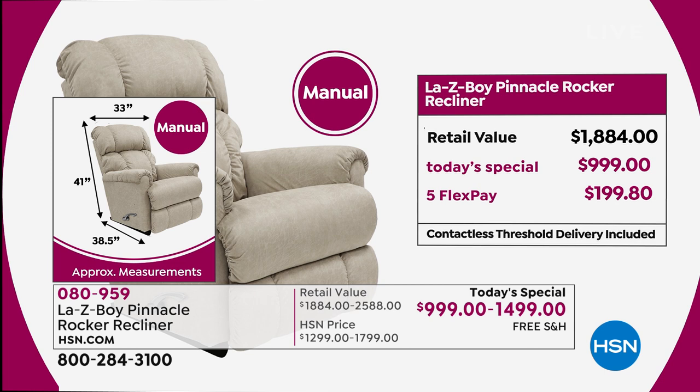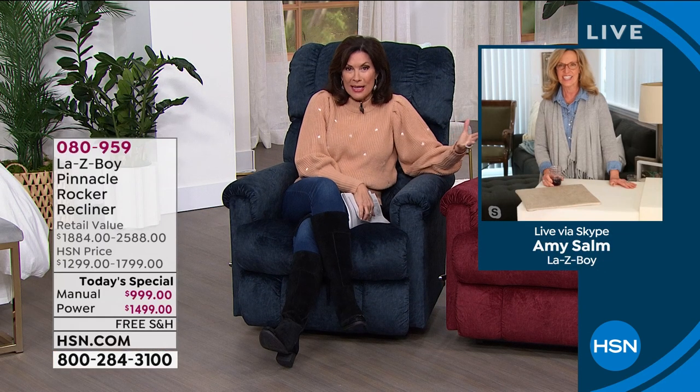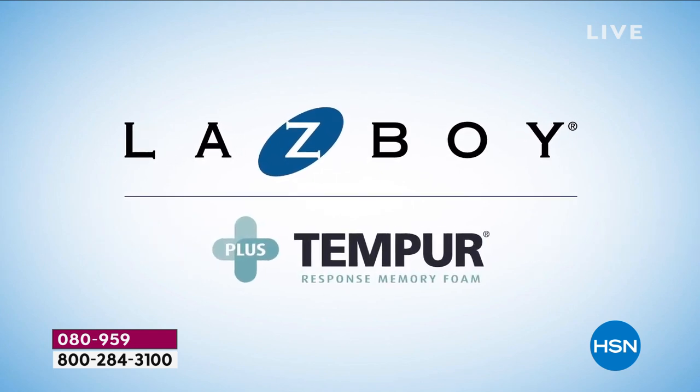When it comes to financing, we have five flex payments with free shipping and handling. If you use our HSN credit card, you can finance this for 18 months — the manual becomes $55.50 and the power becomes $83.28, probably less than your cable bill. When you buy Lazy Boy, you buy a rocker recliner, a chair, a bed, and a recliner — you have four pieces of furniture in one.